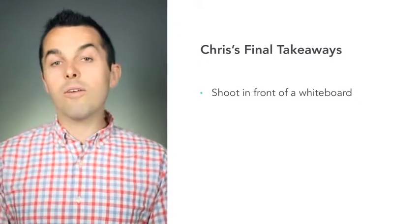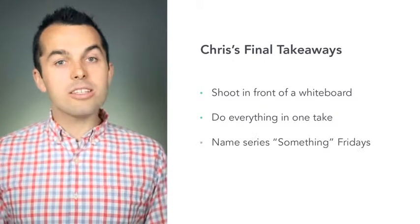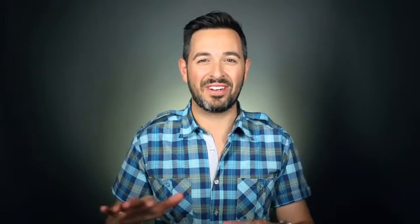The final takeaways are: shoot in front of a whiteboard, do everything in one take, and name your series Something Fridays. It's not about the exact format though — it's about removing barriers and simplifying the process. And by the way, Chris, if you steal my patented Whiteboard shtick, I will come for you.